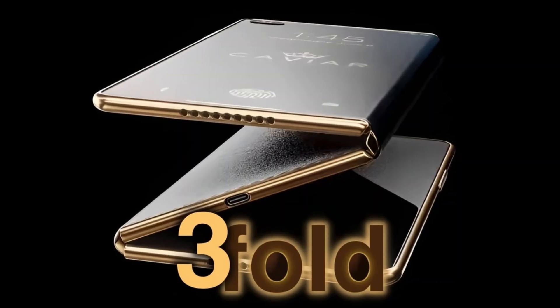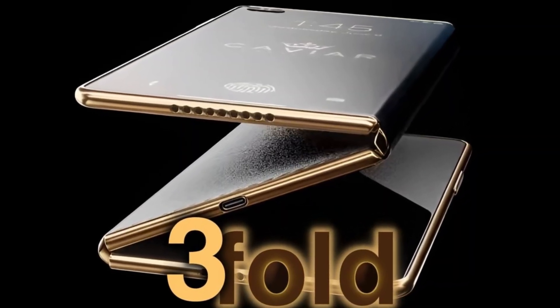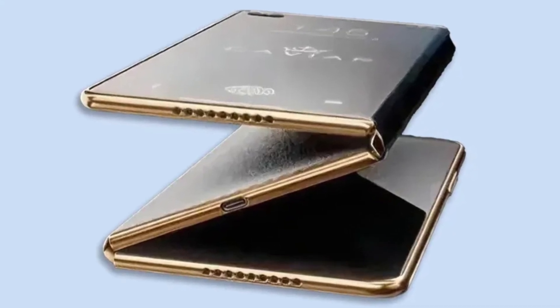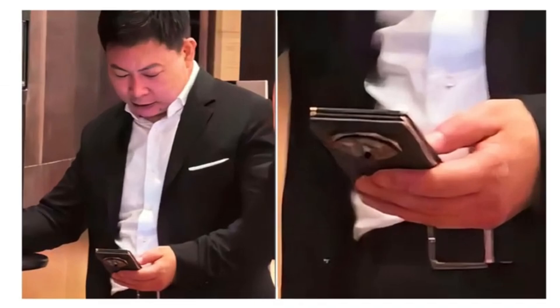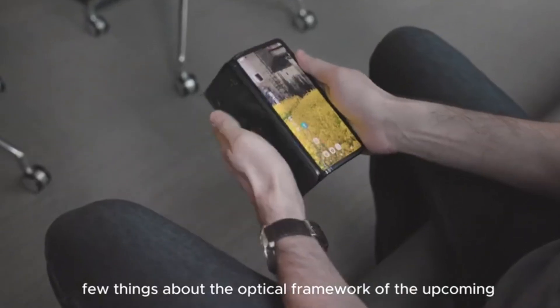Recently, Huawei's CEO was spotted using what appears to be the final version of this revolutionary phone. A snapshot of the device made its way online, giving us a closer look at what Huawei has been cooking up. But that's not all — the chairman of Huawei's consumer business division has also showcased the phone, and this time the focus was on the rear camera bump.